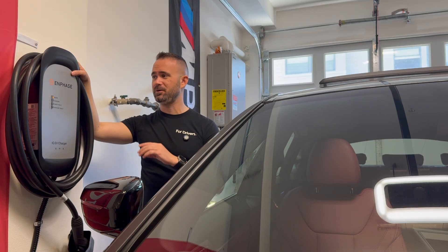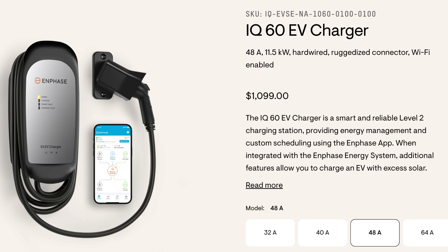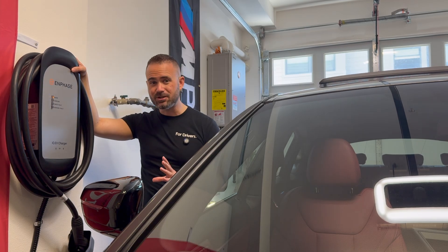This particular charger I wanted to talk about — we partnered with Enphase who provided this charger, and this is their IQ EV charger. They have four different models that range from 32 amps, 40 amps, 48 amps, or even up to 64. This particular unit is their IQ 60, a 48-amp charger, which means for most EVs you can get between about 9 to 11 kilowatts of charging capacity, which is actually pretty good.